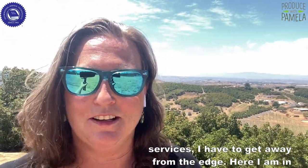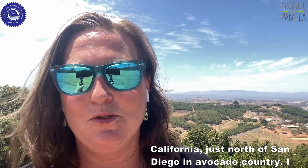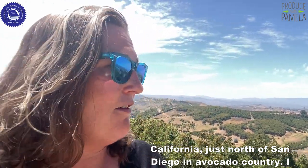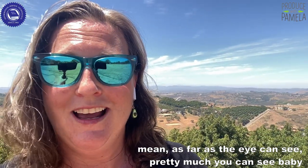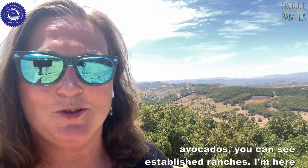Hey, this is Produce with Pamela for Blue Book Services. I am in California, north of San Diego in avocado country. As far as the eye can see, you can see baby avocados and established ranches.